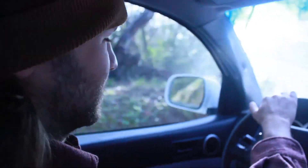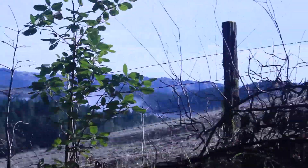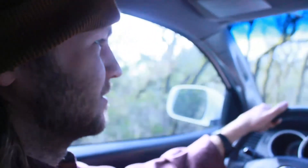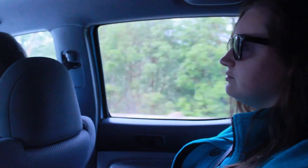This area that we're driving through right now is in the Northern California coast ranges. Our plan for the day is to collect water samples from a lot of different wells and from the streams at this site.